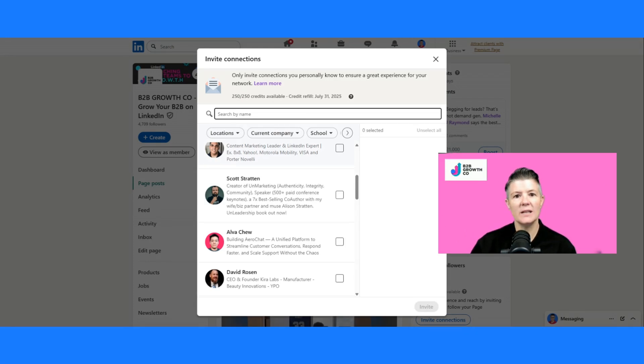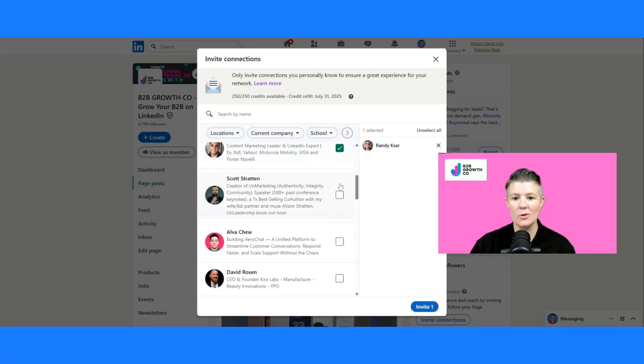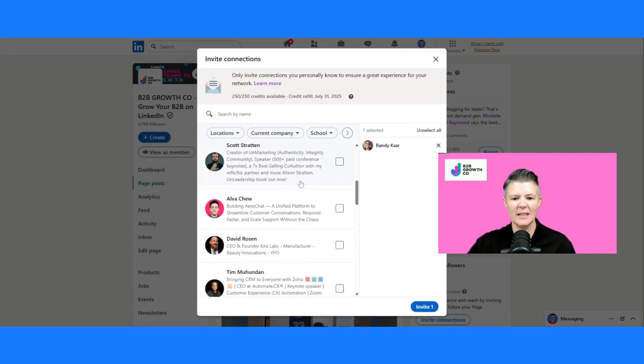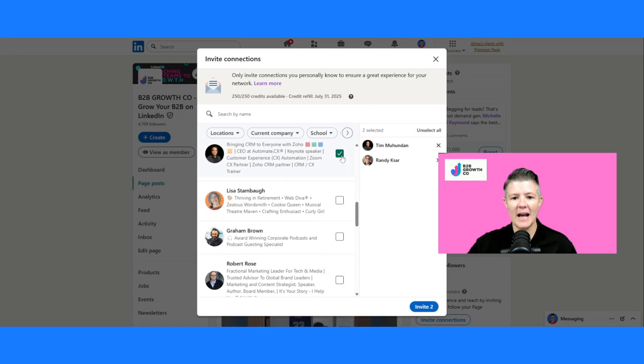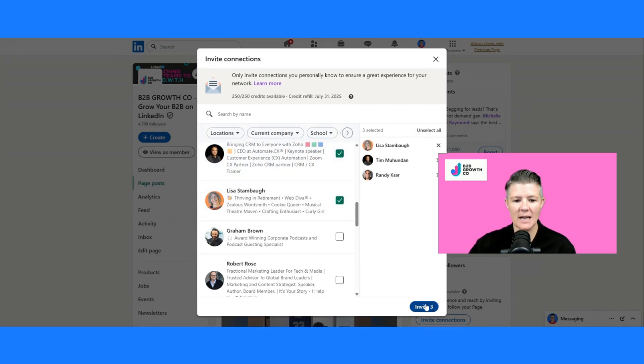It's a one-by-one process — slow, boring. There is no other faster way to do this; it's infuriating really that there isn't. But come down here and as I select people, you'll see the numbers come over on the right-hand side. Once I hit invite, you can't customize any messages — it's gonna ask me if I want to do a post. No, I don't want to do a post.